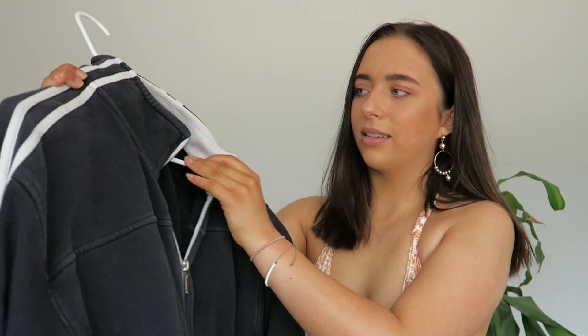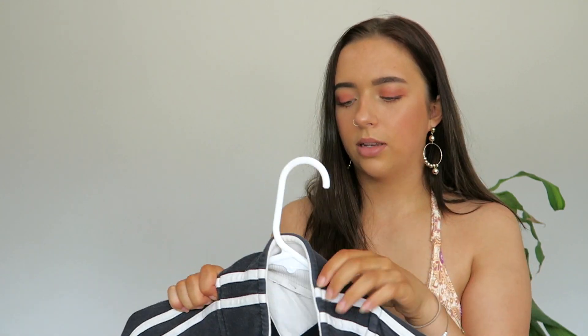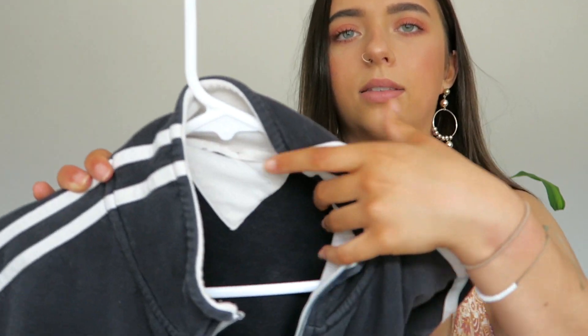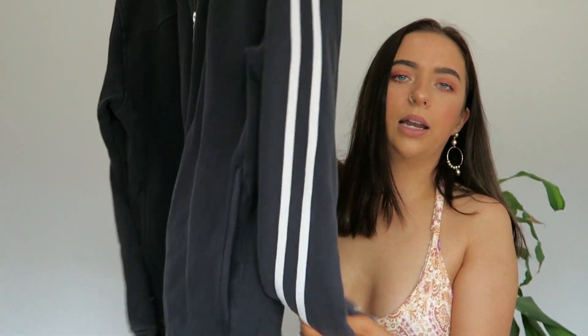The next thing is this zip-up navy jacket jumper thing. This definitely gives me old grandpa vibes. It's really soft on the inside — it's fleece-lined. It has stripes going down the sides. It also kind of looks like an Adidas item, but it's not. I actually don't know where this is from because it has no writing, no label, no anything. I'm pretty sure it was around £3.50 and it's just really nice.